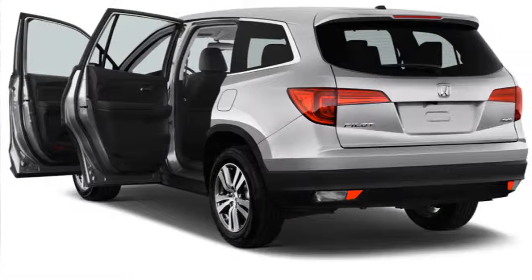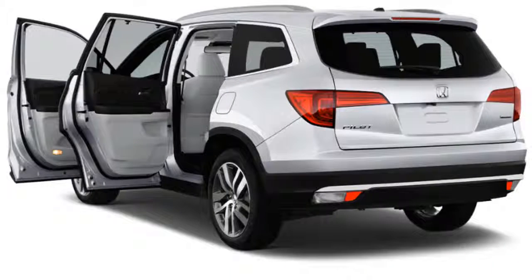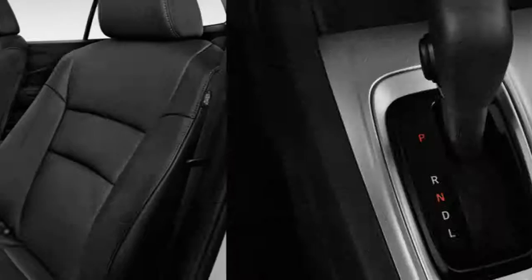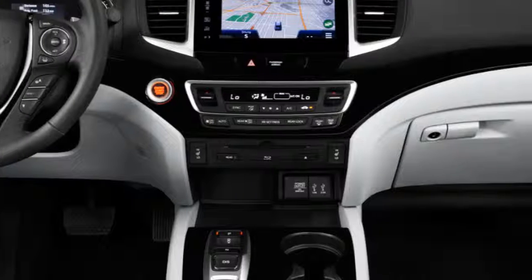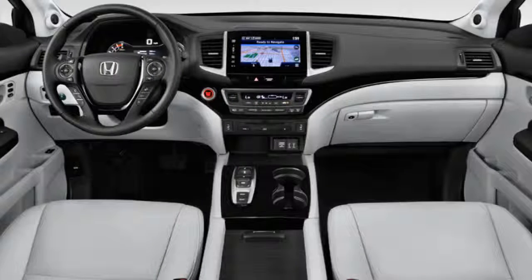The 2019 Honda Pilot rides well and its V6 provides good acceleration. Not all 2019 Pilots drive the same — they're all comfortable and quiet, and all accelerate well — but the LX, EX, and EX-L trims with their stout six-speed automatic earn 6 out of 10 for performance, one above average for comfortable ride quality. The nine-speed automatic in Touring and Elite trims looks great on paper but doesn't elevate above average even with 2019 recalibrations.